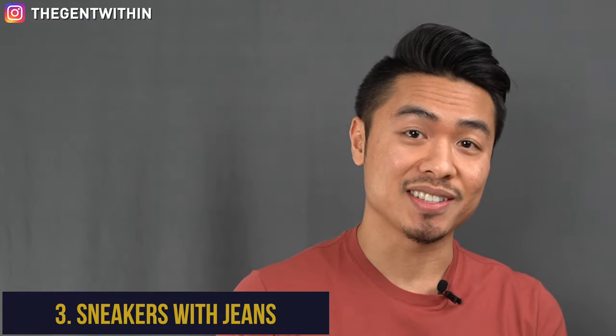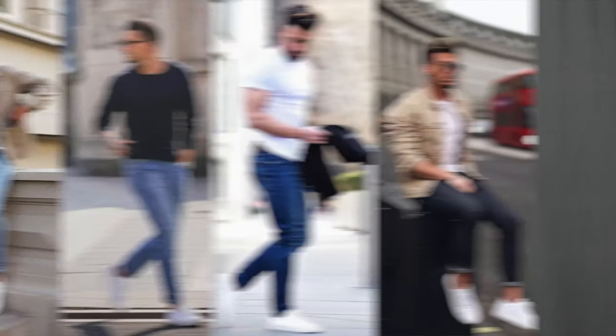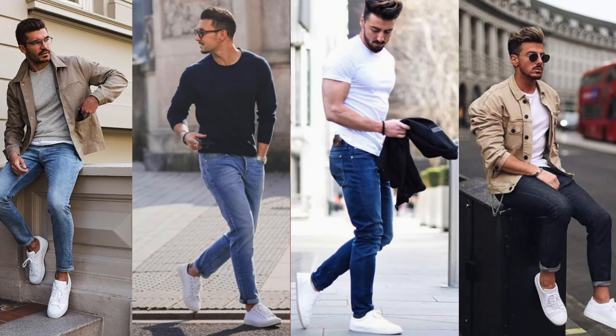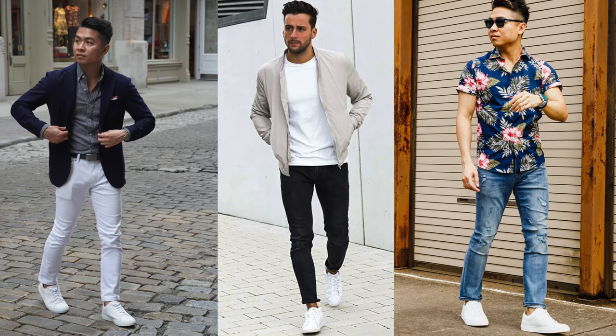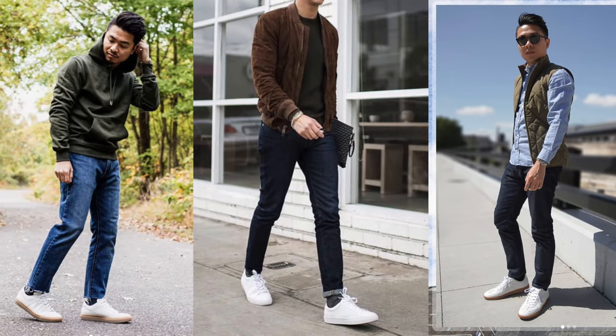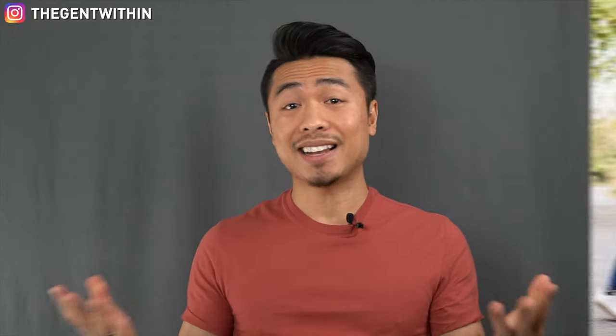Number three, we've got sneakers with jeans. Without a doubt, jeans are an everyday style staple for men everywhere, and for good reason — they look great with just about anything, including white sneakers. The full spectrum of jeans, from lighter washes and dark wash denim to contrasting white or black jeans and even distressed denim, can work exceptionally well. For tops, you can't go wrong pairing white sneakers and jeans with casual basics like hoodies, bombers, and light quilted vests. The styling potential with jeans and sneakers is endless.